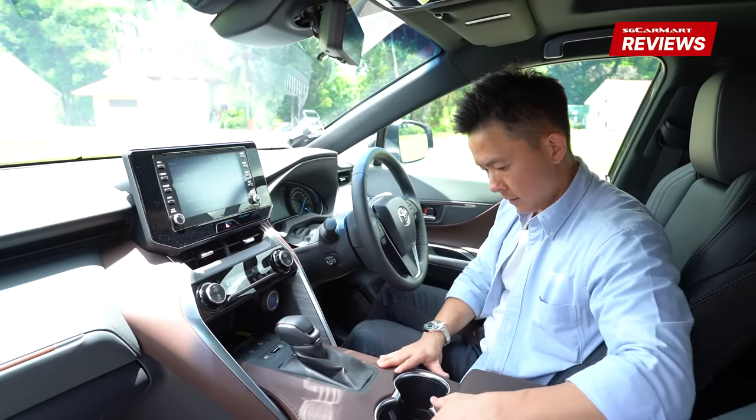The 215bhp is more than sufficient — overtaking maneuvers are done with ease. The problem is I simply don't feel like driving fast. I feel like driving like a gentleman, a responsible father. My wife was shocked wondering why I wasn't driving like a madman. I told her this car is just so premium and comfortable on the inside that I don't feel like doing anything stupid with it.